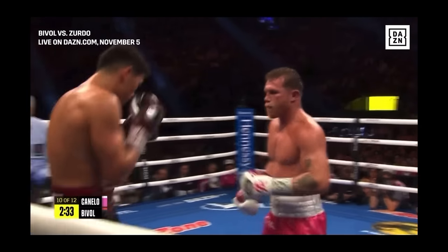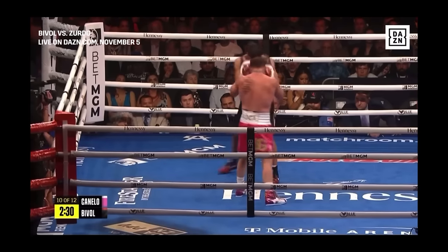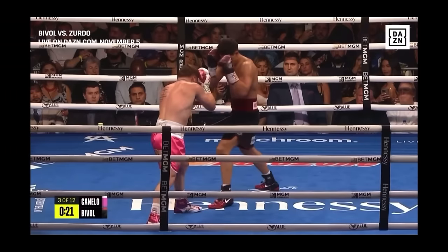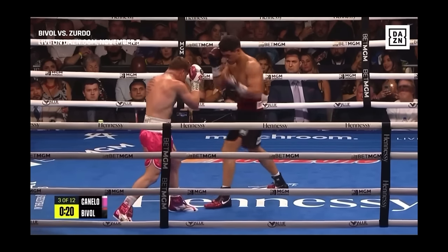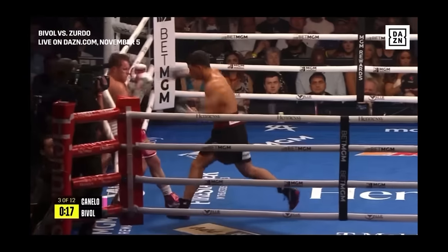To illustrate the kind of opponent you can throw combinations at, we're going to use two different Canelos. The first Canelo is the aggressive one — not letting you throw combinations because he's constantly trying to counter you, still in the fight trying to come back with punches. The second Canelo is the kind of fighter you want to throw combinations at: overreactive, breaking his base when you're punching him, backing up and going to the ropes.